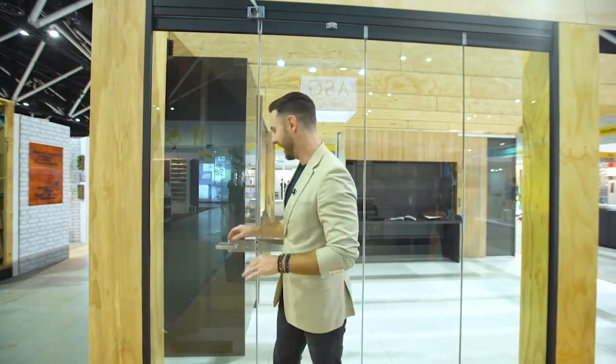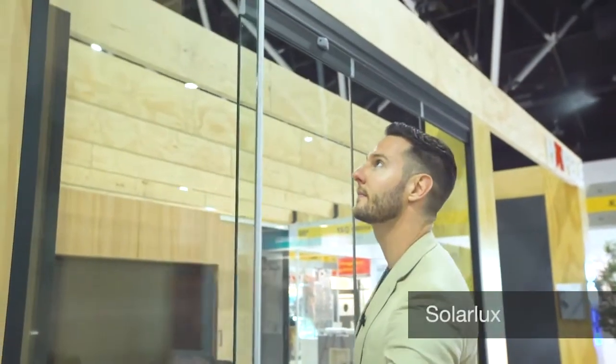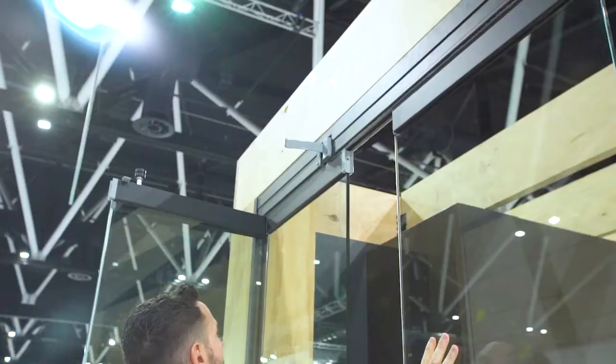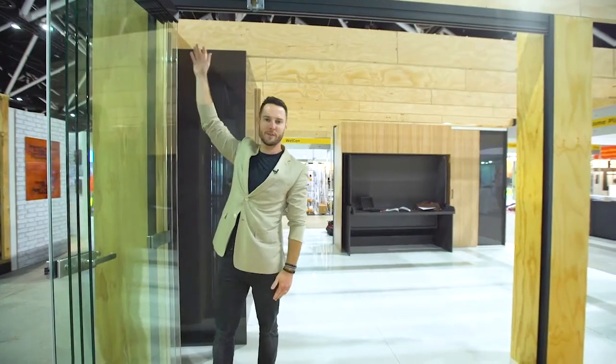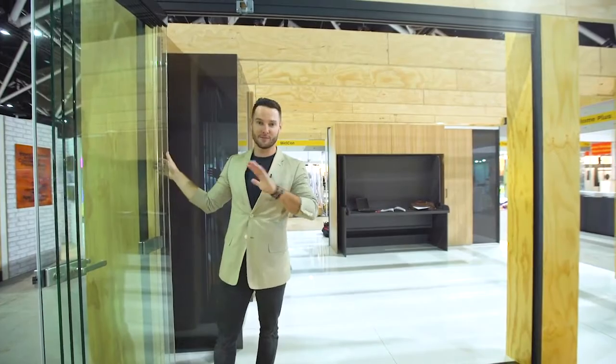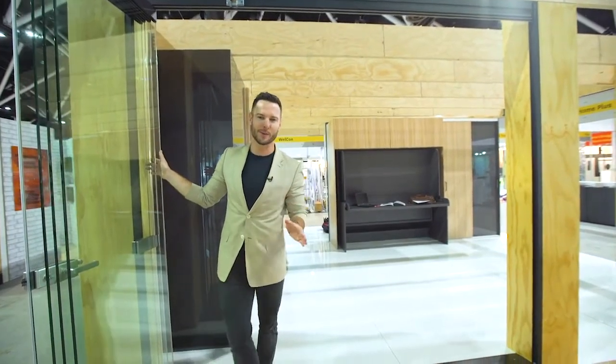I've just stepped outside onto the balcony here at the Hayfully stand and I'm here to show you something really cool called SolarLux. As a designer, when you've got exterior doors, to be able to move them with one finger — and it's all running off one pivot point here on the side — it is phenomenal, neat, and really, really beautiful.